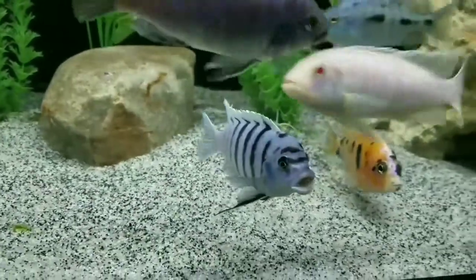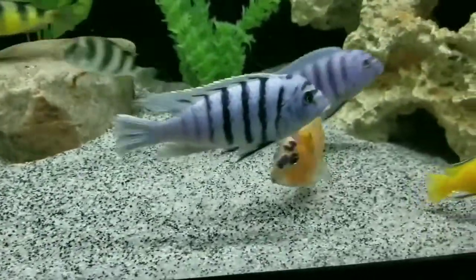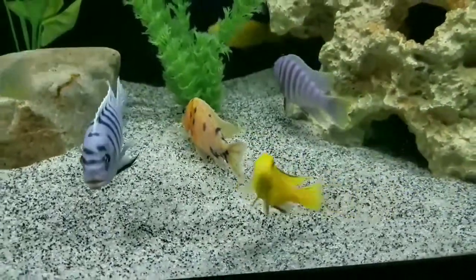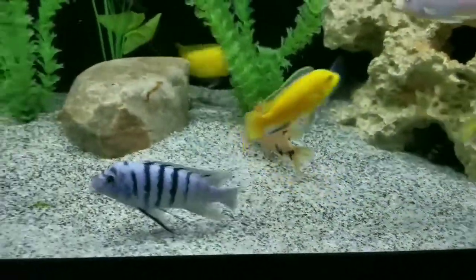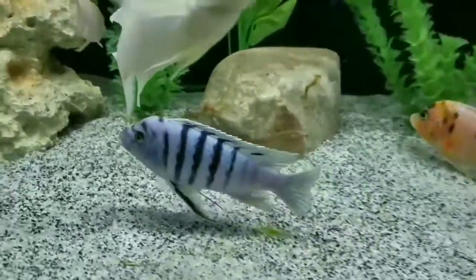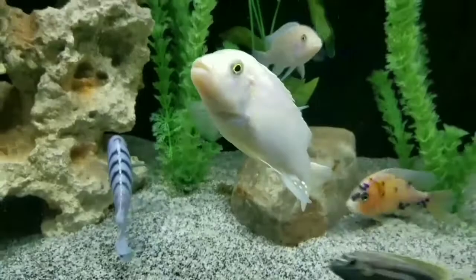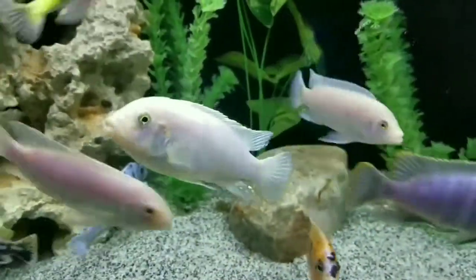Look at this stunning fellow. This guy is a mason reef cichlid, one of my absolute favorite cichlids. Just look at that face and how vibrant he is. This stunning guy came from my son's home — he was the terror of the tank.